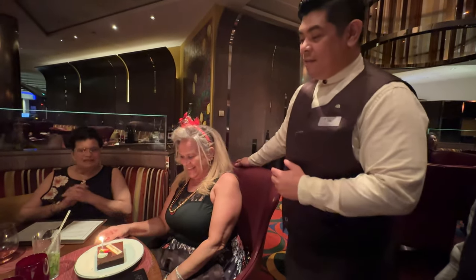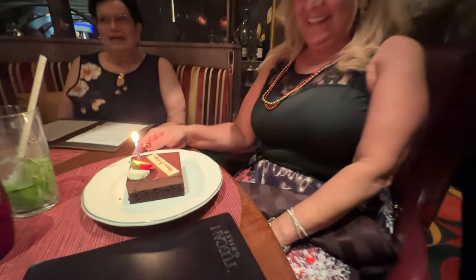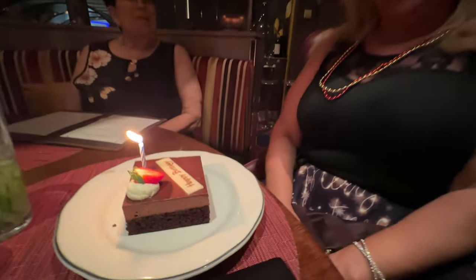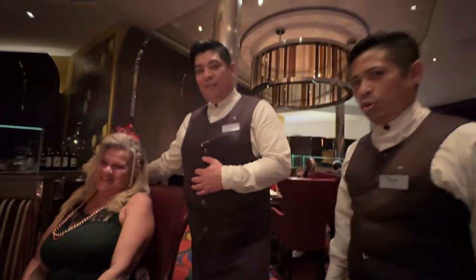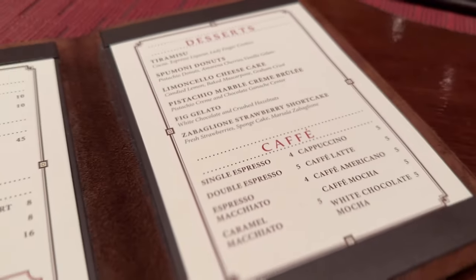Happy birthday to you! Not only did they have great service, but the staff could all sing. But we weren't done — my dad wanted to say a few words about this restaurant.